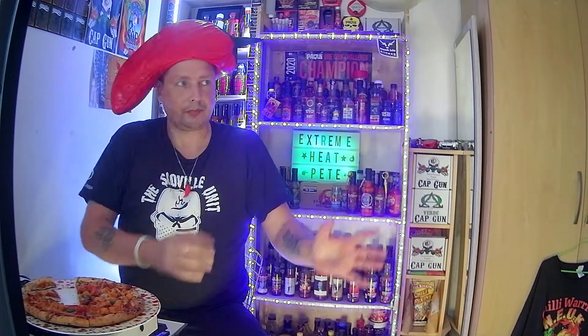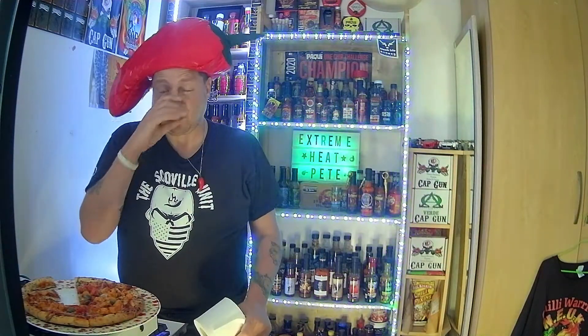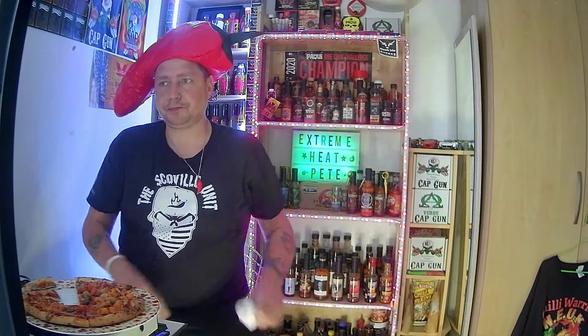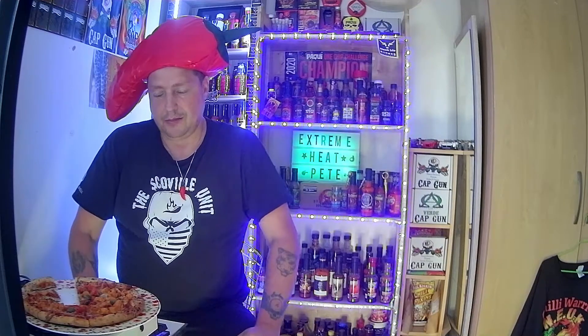The heat is sitting there. I'd give it a heat rating of about two and a half. Flavour rating I'd give it a firm seven. Quality of the pizza I'll give it a firm eight. But all round, really really nice - well done Iceland.